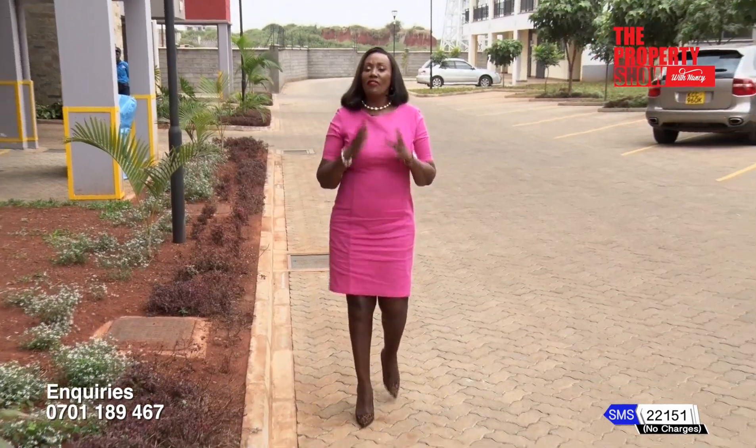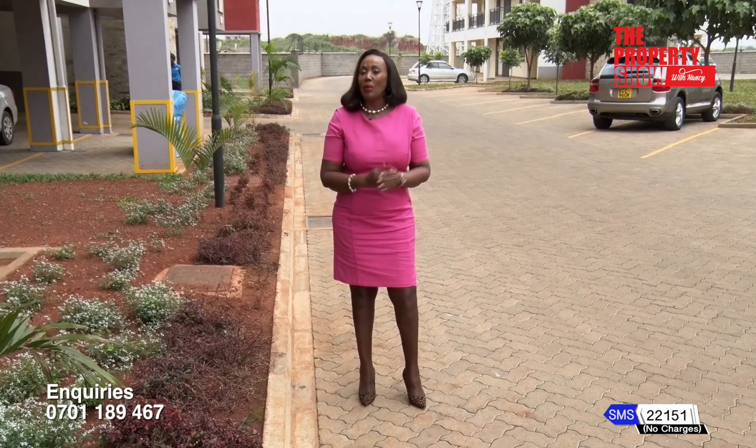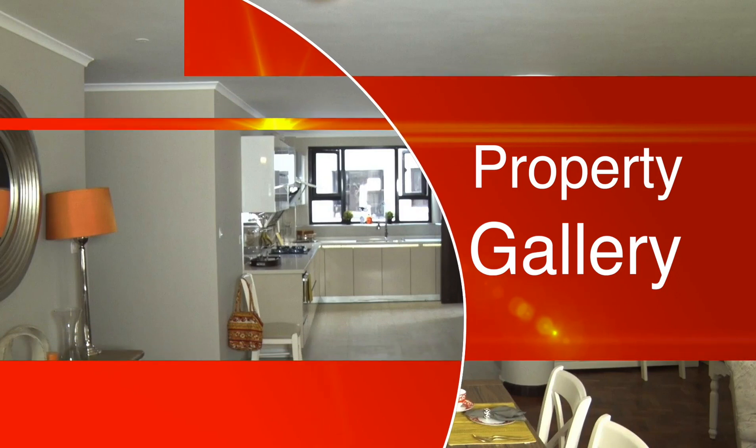If you're looking for a family home as well as a good investment opportunity, next is the property gallery with properties just for you.